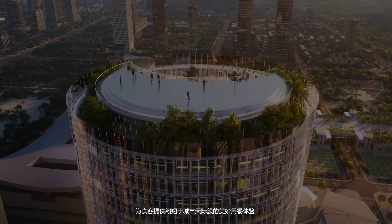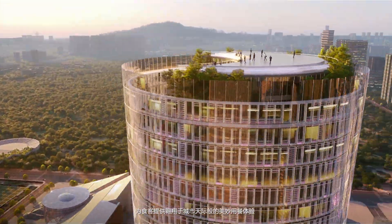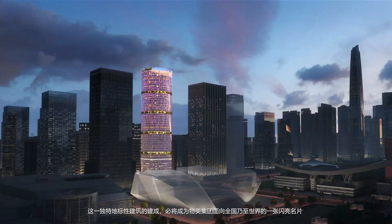It provides the city with a new rooftop restaurant tailored to make you feel you are flying over the skyline of Shenzhen — a unique landmark highlighting Woomart's image to China and to the whole world.